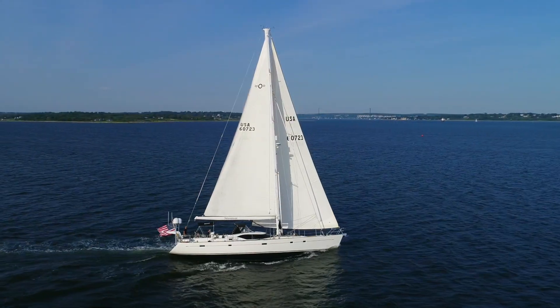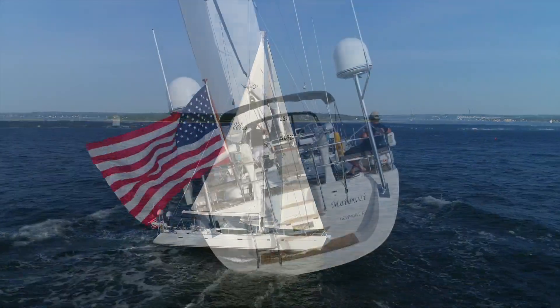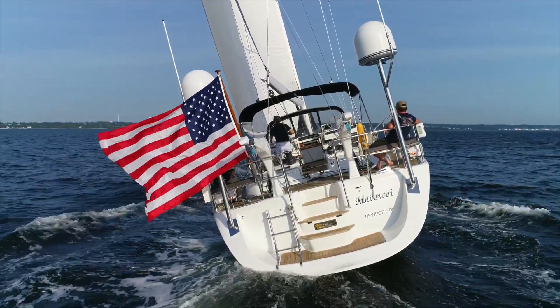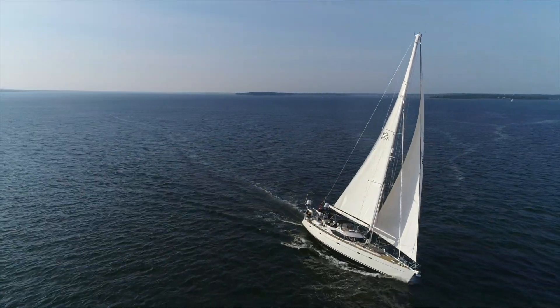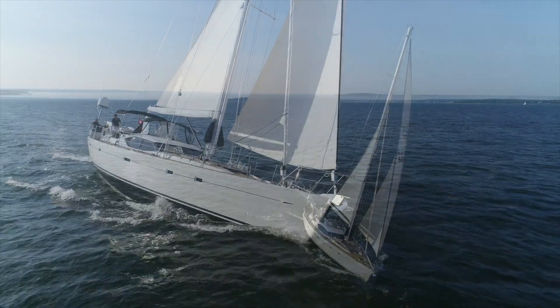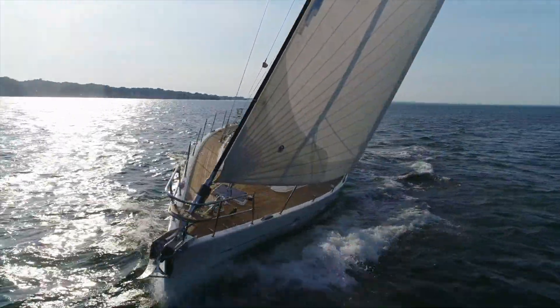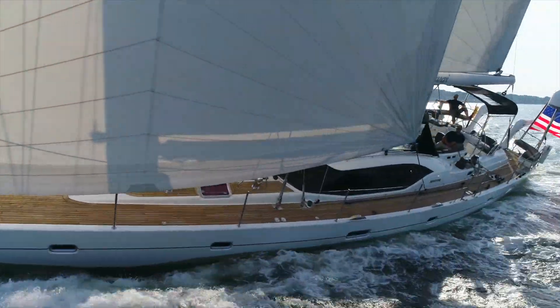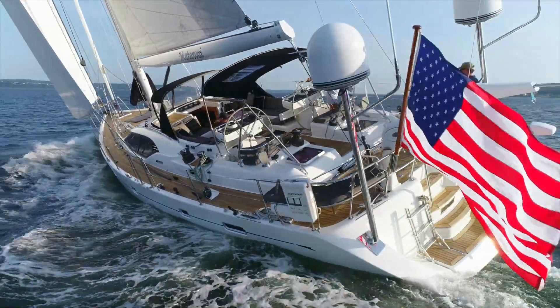Mattawai is a 2008 Oyster 655 offered for sale by Wellington Yacht Partners. This Humphreys design was the first from Oyster with more emphasis on performance, with a powerful rig, plumb bow, and additional freeboard. It's one of those boats you find yourself trying to slow down rather than coaxing to go faster, clearly ahead of her time and still looking fresh.